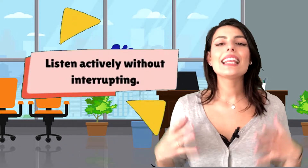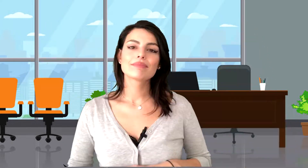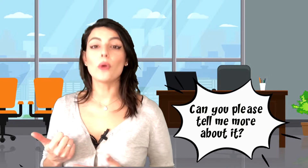Step four: Listen actively without interrupting. While you might strive to achieve the main purpose of your business phone call, make sure that you carry on a two-way conversation rather than a monologue. Give the person you are talking to time to respond and ask any questions they might have. Listen attentively and use verbal nods like: 'Uh-huh,' 'Sounds interesting,' 'Good,' 'I understand,' 'That's right,' 'Can you please tell me more about it?'